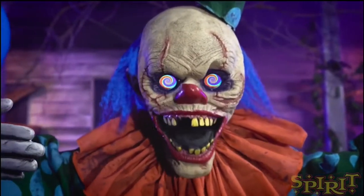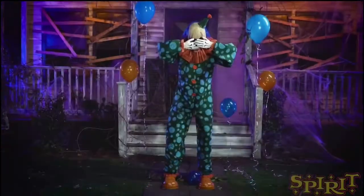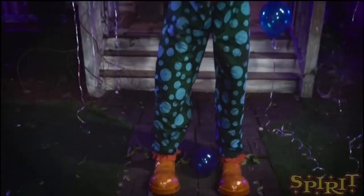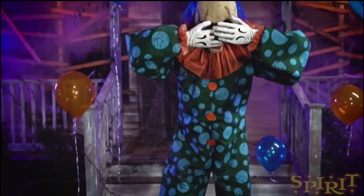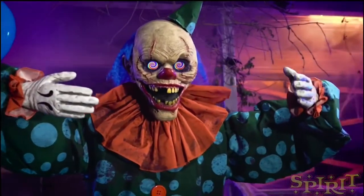I just wish he had blood splatters on his outfit — that would look better. But I do like his blue hair. I think he looks really cool. This one will obviously be in the clown theme if they do have one.